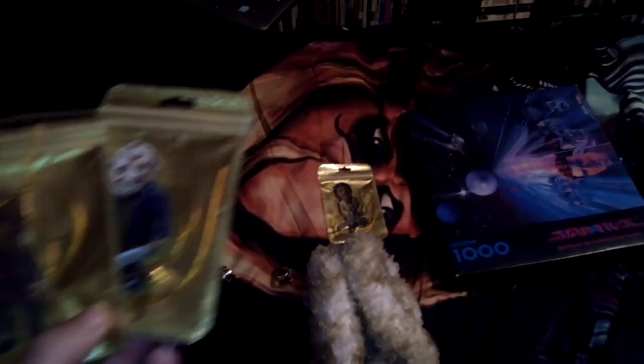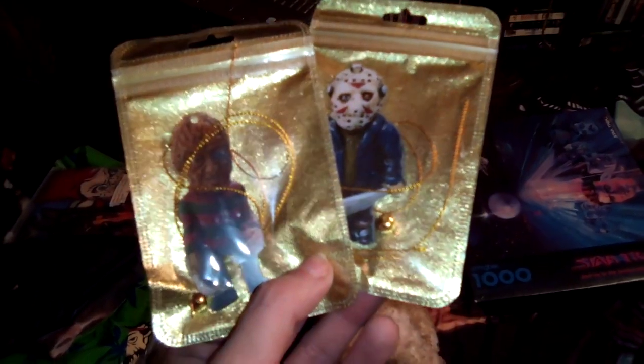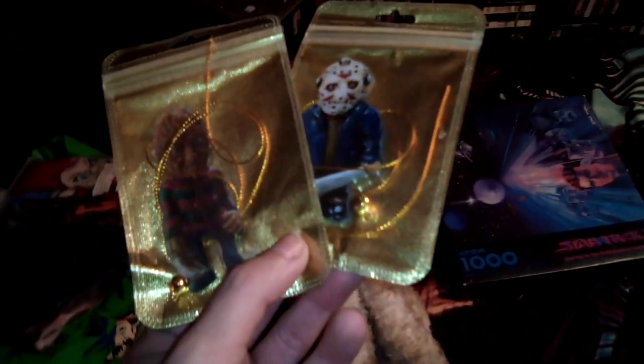First off, these three here — I might hold two at a time because I'm holding the camera. These two are ornaments with horror characters on them, and that one right there has Texas Chainsaw on it. Pretty cool.